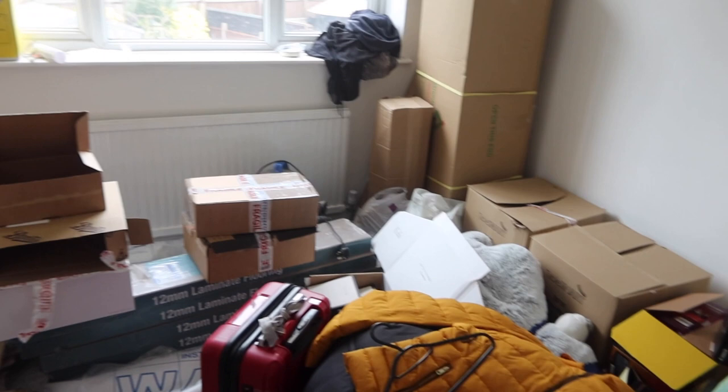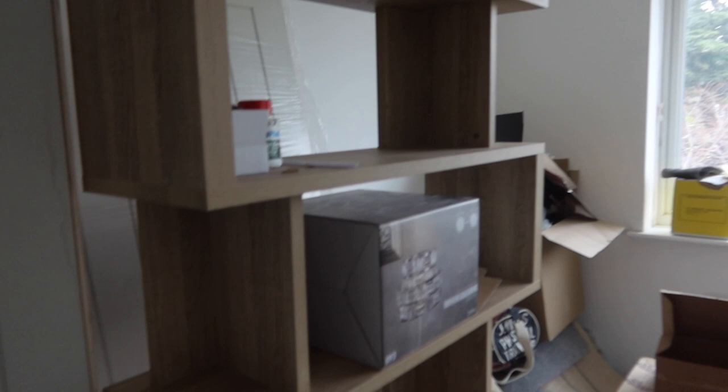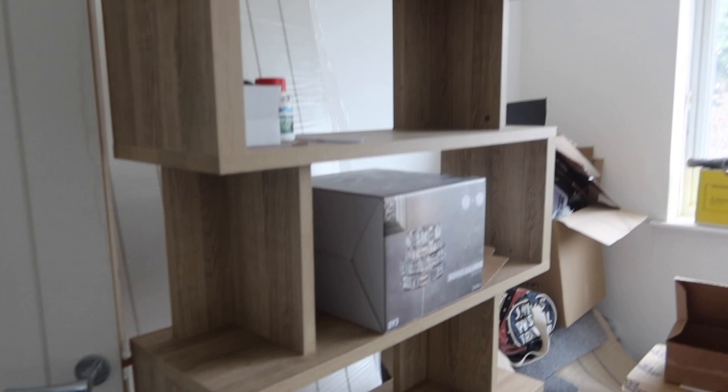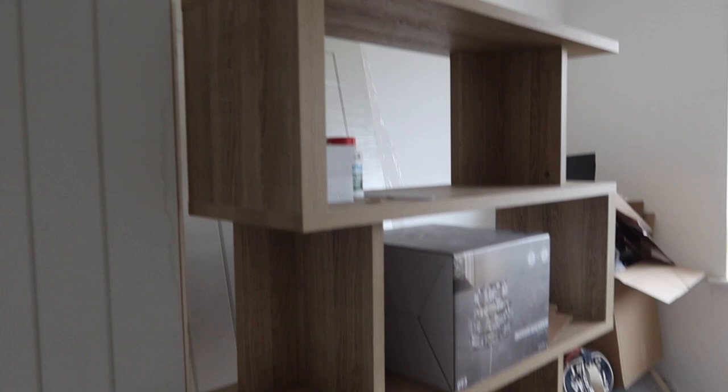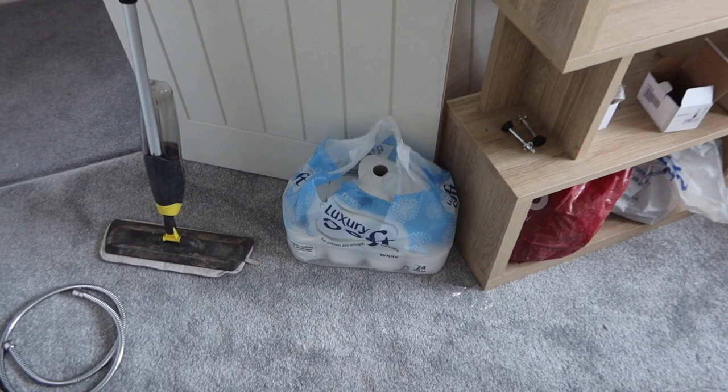Empty boxes need to be thrown out or recycled, and everything still needs to be sorted. We were actually given this piece of furniture — we think it's really cool — and we're thinking of putting wicker baskets in it and using it as storage. Thank you so much to my parents' next-door neighbours for giving it to us, we absolutely love it. Behind that door, we're thinking of putting shelves at the top for towels and sheets eventually.